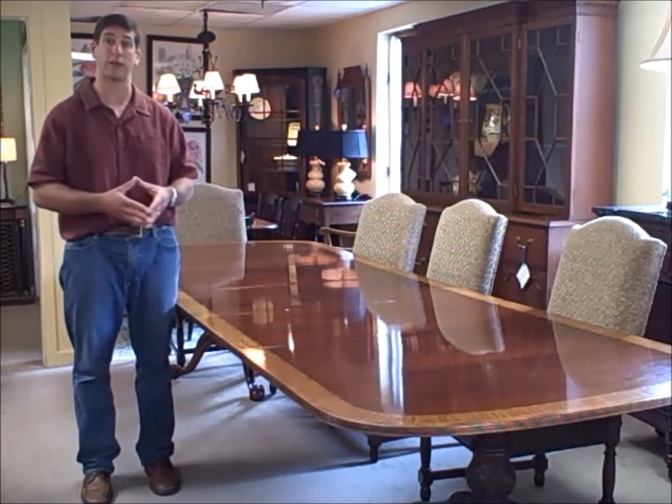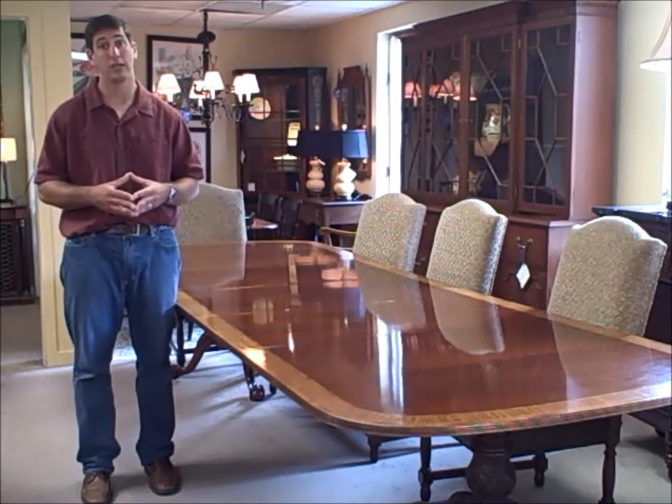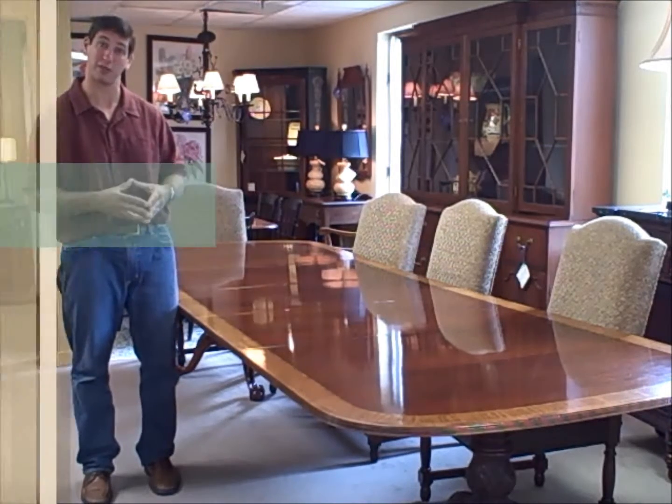The table is just under $5,000 — that's a great deal. This table, with the custom size, is between $10,000 to $12,000 new, so it's a pretty good deal at $5,000. That's our piece of the week. Thanks for watching.